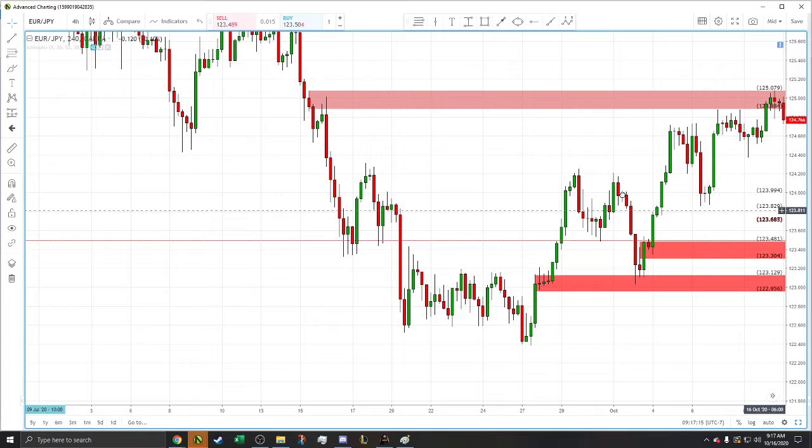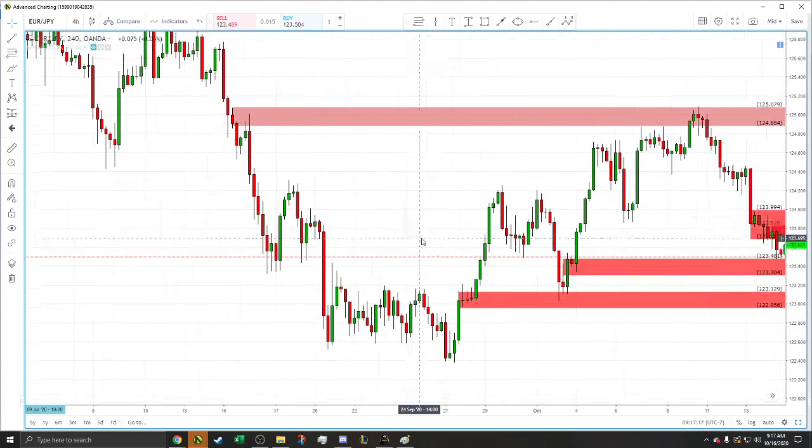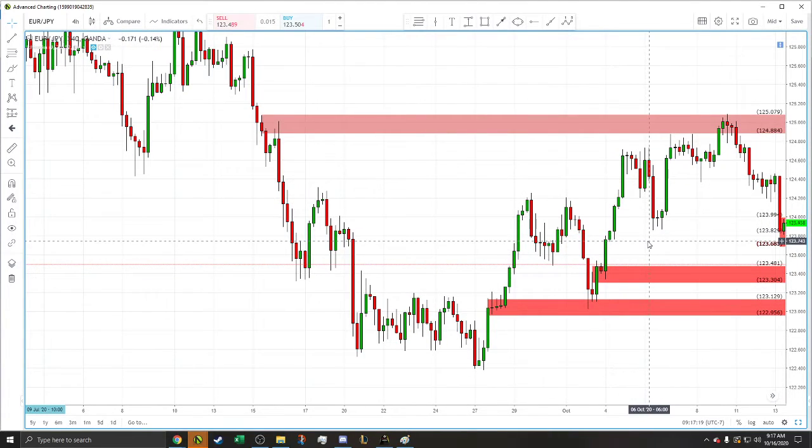So it comes back down, hits this zone, and immediately bounces up. That's kind of what I expected and what I was hoping. In the process, it does a really nice candle — one good candle — and then a big explosion out. Just a perfect example of a rally, base, rally. On the four hour chart on the euro yen, it just perfectly rally, base, rally.